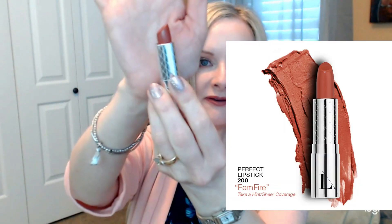Last but not least is a full-size Perfect Lipstick. It came in a wonderful little package. This color is in the sheer line and it's called Femme Fire — I think it might be a blue-based burgundy. I haven't tried it on yet but I'll put a picture up for you. These lipsticks are $22.